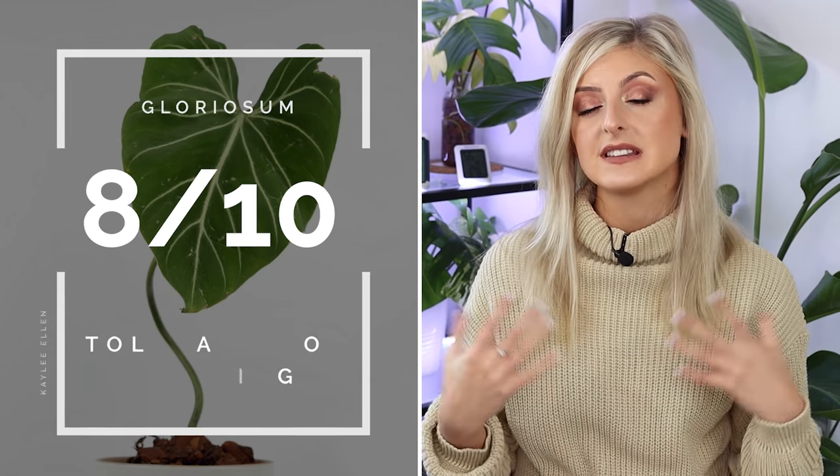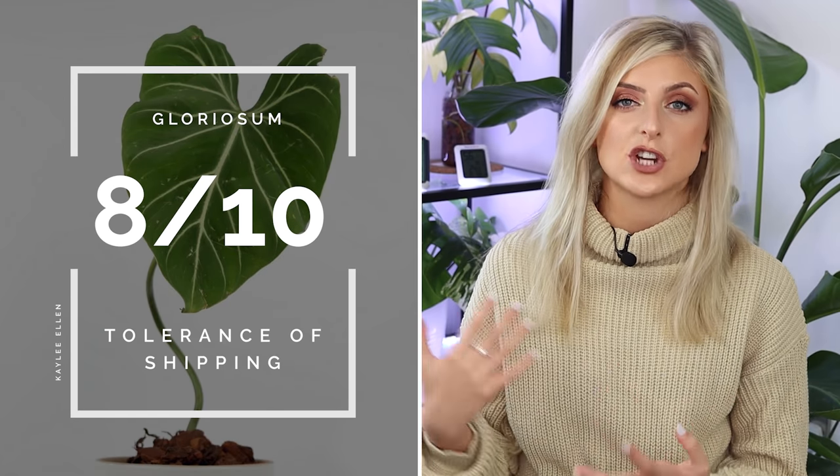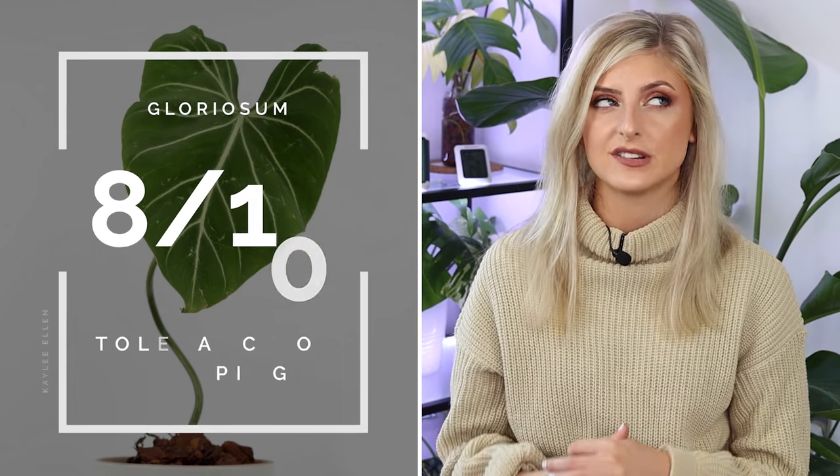Philodendron Gloriosum also ships pretty well — I give it an 8 out of 10. Every time I have a plant shipped to me, it doesn't really come with yellowing leaves or go into shock the way other Philodendron might. The one in a recent unboxing video didn't look great, but that was due to mechanical damage in the box — physical damage from knocking or folding — not the plant going into shock. Generally, if you buy one online, I really wouldn't expect to see many problems.